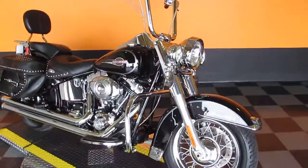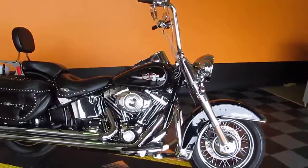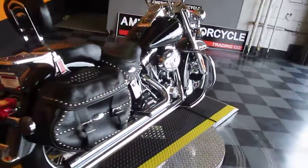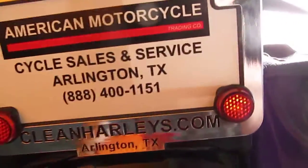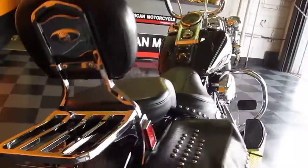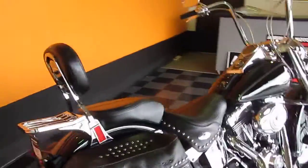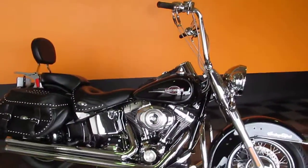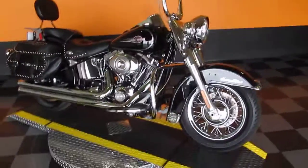If you've got any questions, please call us toll free at 888-400-1151, or we can be reached at our website at cleanharleys.com. We'd love the opportunity to be your motorcycle dealer, and if you're outside the state of Texas or out of the area, we regularly sell and ship bikes all over the world, so getting this one to you is not a problem.